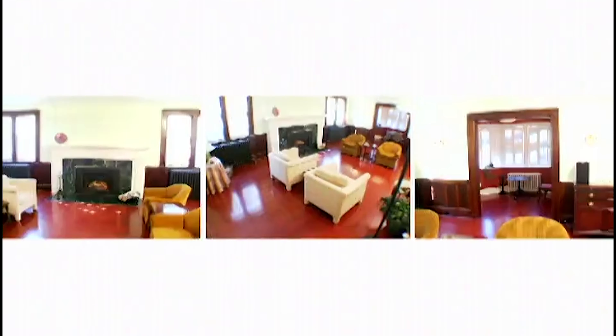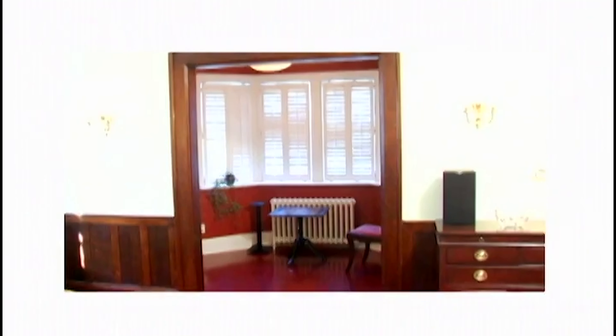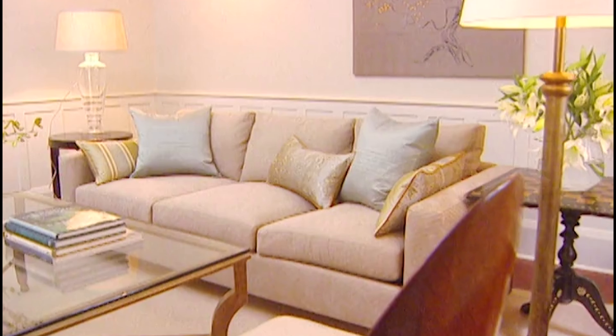I'm Sarah Richardson. This is Jim. This was Jim's living room. And this is what Jim's living room looks like now, thanks to some help from Design Inc.